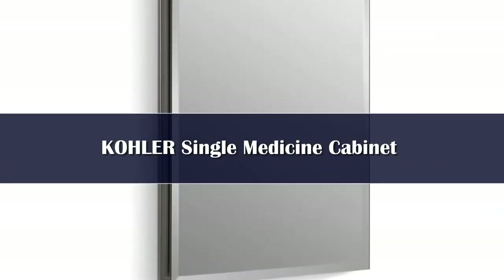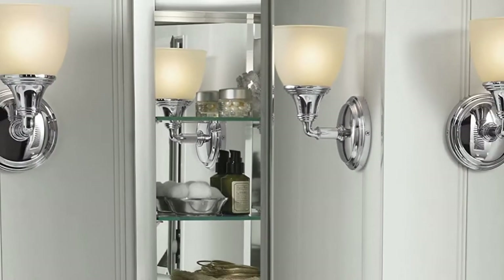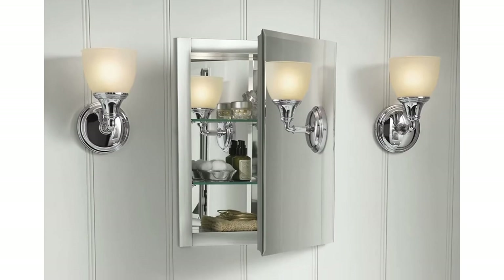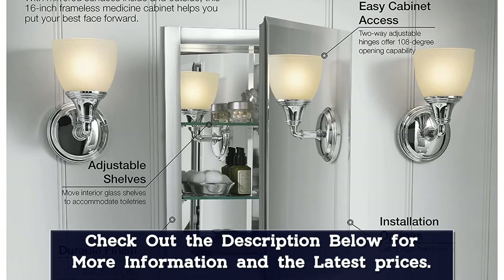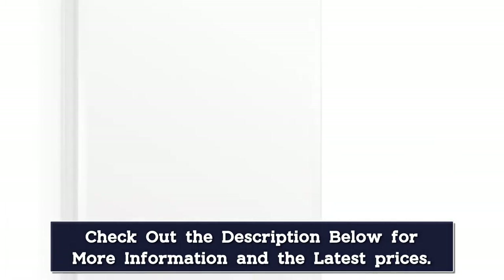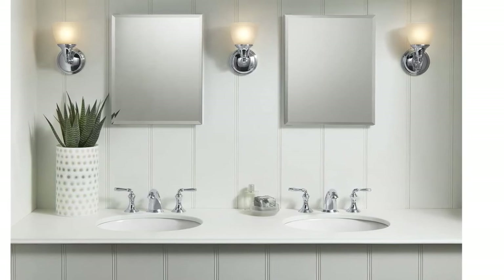Number 3. The Kohler recessed medicine cabinet boasts sleek, anodized aluminum construction for a timeless finish. The frameless mirror door is reversible and installs on either the right or the left side. The Kohler cabinet features additional mirrors on the inside of the door and behind the shelving on the cabinet walls back. This medicine cabinet recesses between standard wall studs and measures, with the mirrored door, 16 inches wide, 20 inches high, and 5 inches deep. It also comes with two adjustable interior shelves made of glass.